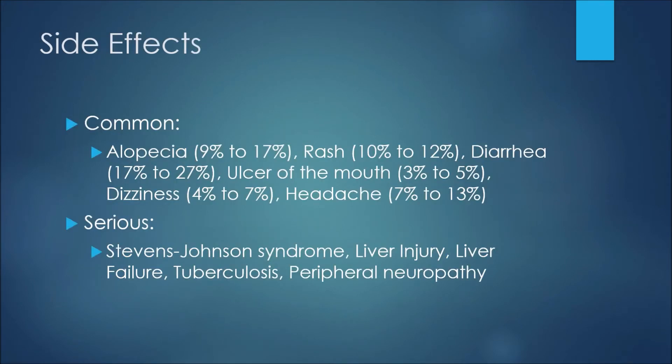As with all medications, there are some side effects or adverse reactions patients may experience while using Leflunomide. Nine to 17 percent of patients may experience alopecia, while 10 to 12 percent may experience a rash. Diarrhea may happen between 17 and 27 percent of the time, and three to five percent may experience an ulcer in the mouth. Four to seven percent may experience dizziness and seven to 13 percent may experience a headache. Some more serious side effects include Stevens-Johnson syndrome, liver injury or liver failure, tuberculosis, and peripheral neuropathy.